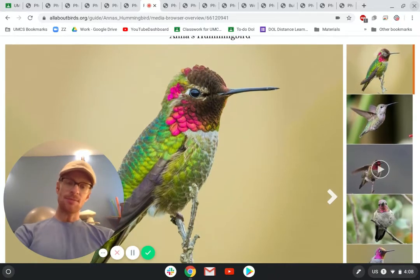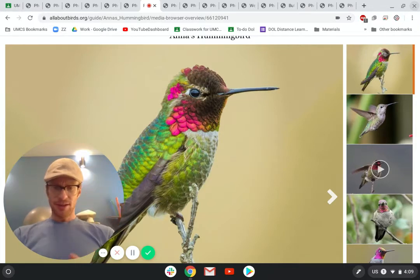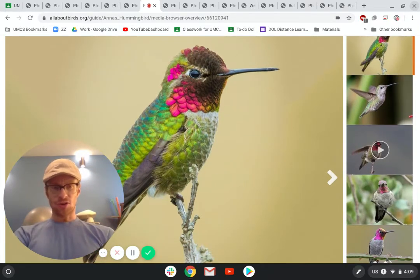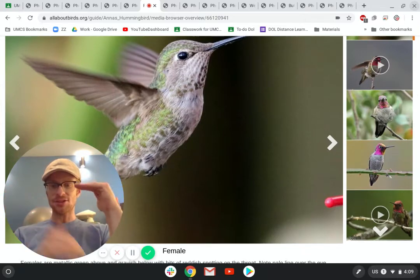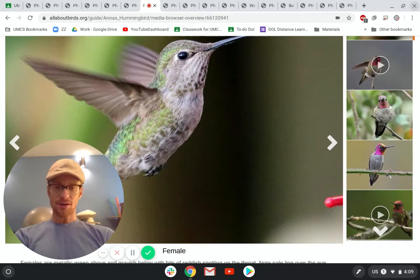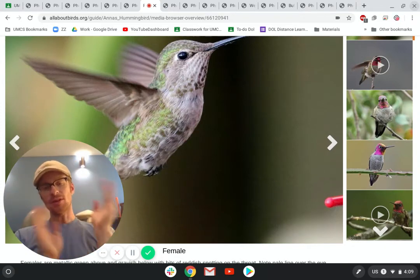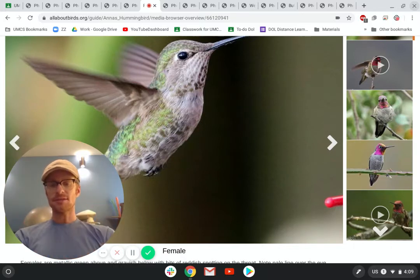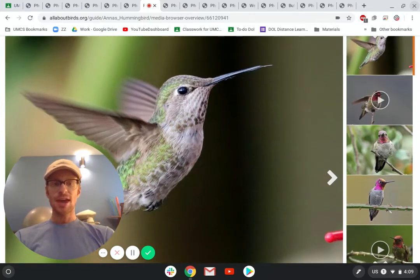This is an Anna's Hummingbird. Hummingbirds are pretty small — they're probably about this tall, if you're looking at my fingers. And this is an Anna's Hummingbird; it's all green. Let me show you a picture of it hovering. Their wings can flap really, really fast and they can just hover in one spot. They're the only bird that can fly backwards — all other birds have to fly forward. Hummingbirds can fly forwards or backwards because their wings flap so quickly they can change directions. They use this long beak to put inside flowers and drink the nectar — that's where they get their food from.